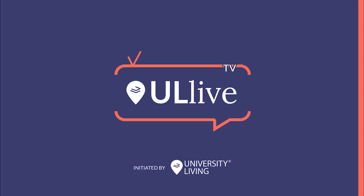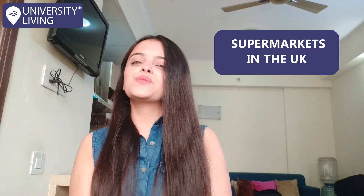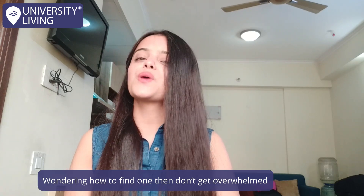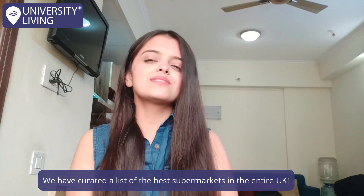Hi guys, this is Sunidhi Shahi from University Living, and today we will be discovering some real value-for-money supermarkets in the UK offering great bargains on the products sold. The UK is known for its supermarket chains where you can buy food, groceries, and daily utilities without straining your budget. To make it easy for you, we at University Living have curated a list of the best supermarkets in the entire UK.